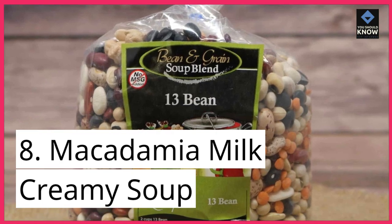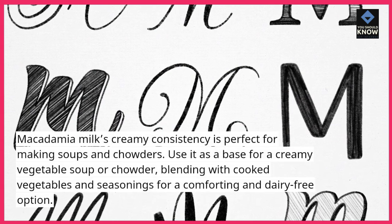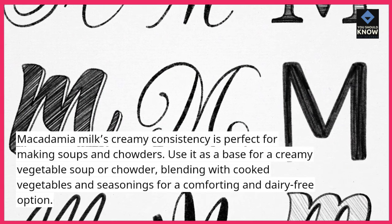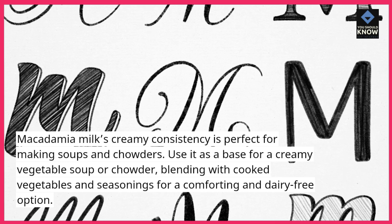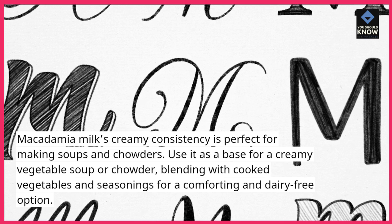8. Macadamia Milk Creamy Soup. Macadamia milk's creamy consistency is perfect for making soups and chowders. Use it as a base for a creamy vegetable soup or chowder, blending with cooked vegetables and seasonings for a comforting and dairy-free option.